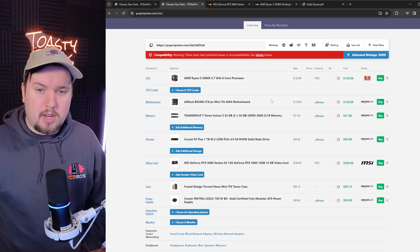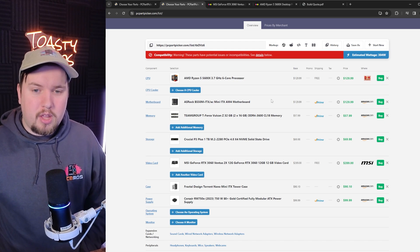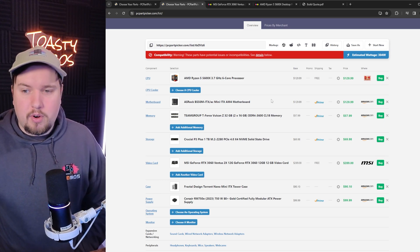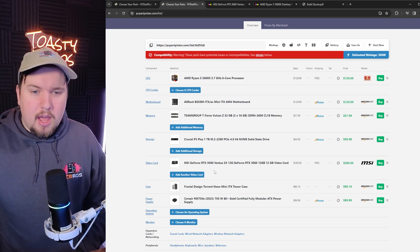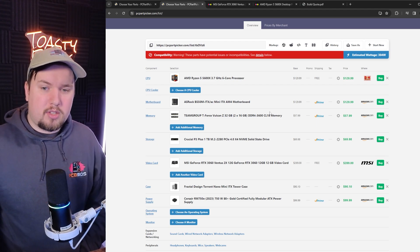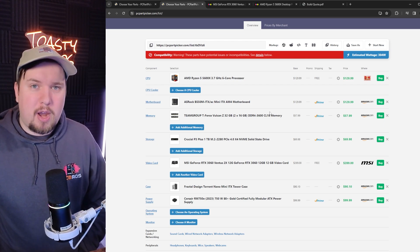I recognize Crucial's name, and as far as SSDs go, I'm sure just having an NVMe SSD is going to be miles better than whatever else I might have done. The MSI GeForce 3060 Ventus — I got that because I recognize GeForce and 3060, and when it says 12 gigabytes, I assume that's VRAM, and I think VRAM is good.